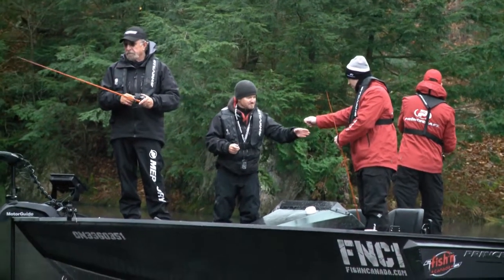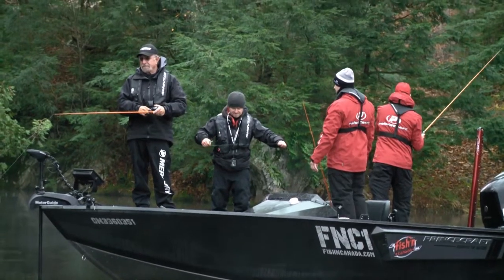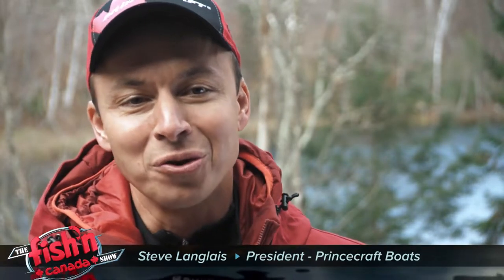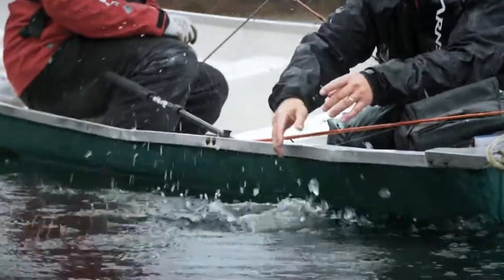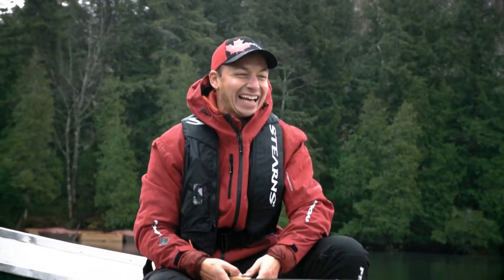Overall, this was a great meeting with the Princecraft guys. They gave us some love, some likes, and some feedback on our custom rig — including questions about the flooring choice. As for the fishing, the guys caught well over 20 rainbows in half a day, plus a couple of bonus largemouth to boot. Cheers to great relationships and fantastic friends.